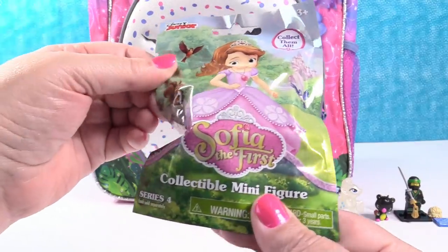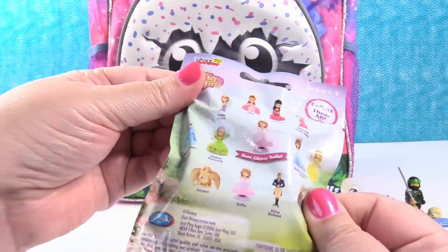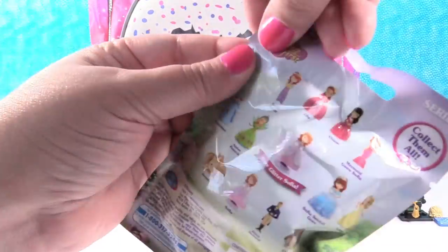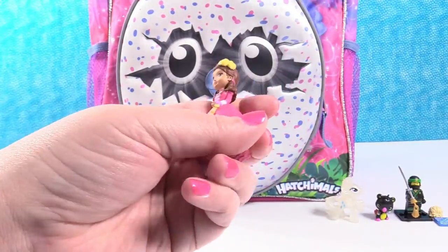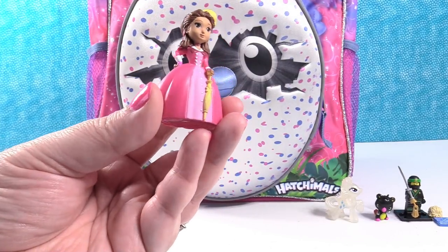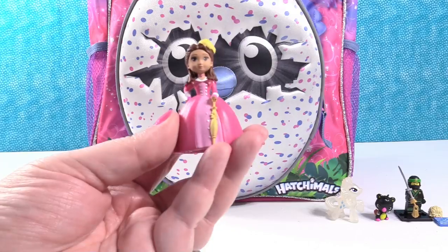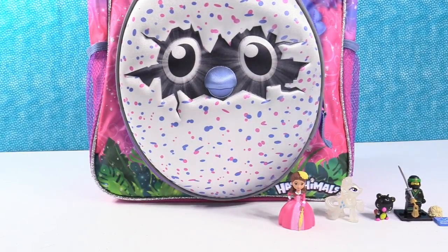Ooh, Sylvanian Families Series 4. There are a lot of different figures in this series. Shannon was hoping to get Vivian, but it's actually Cleo. She saw the pink dress and thought she got Vivian. She really likes the pink and yellow together — Cleo is very fashionable. That's it in the front pocket.